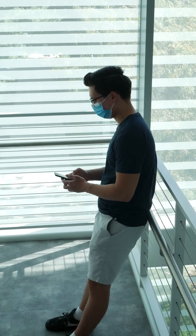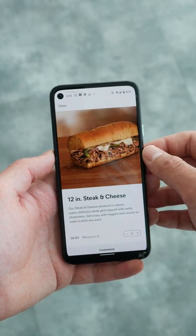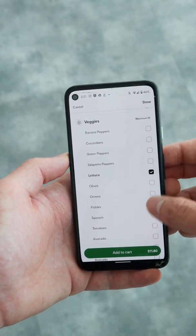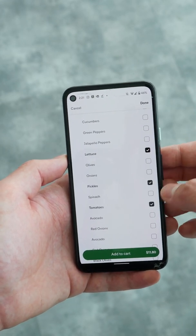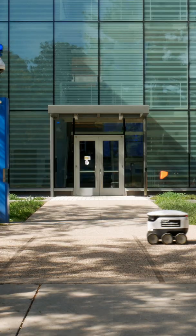You can get delivery anywhere on campus from a limited selection of restaurants. Here I'm ordering Subway. The app isn't the smoothest as of right now, but it works — collecting the two dollar delivery cost and allowing you to fully customize your order. Once it's in, the food is prepared, tossed into the robot, and on its way.